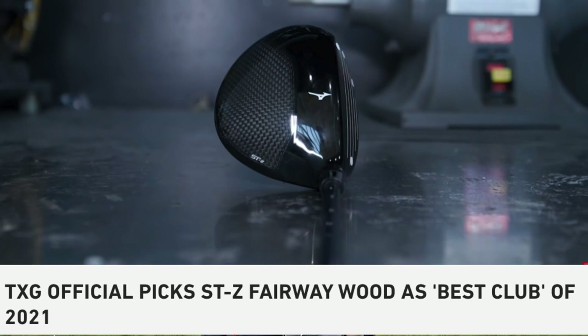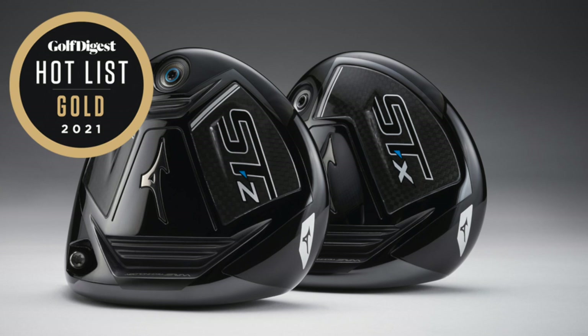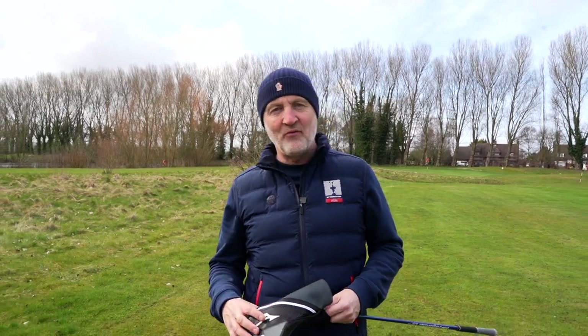Today's video is a five wood from Mizuno — TXG put it as their most wanted golf club for 2021, and Golf Digest gave it a gold medal. I'm interested from my own perspective in how this thing performs, so it's into the bay to set up a few challenges. Is the Mizuno five wood going to be on my most wanted list this year?